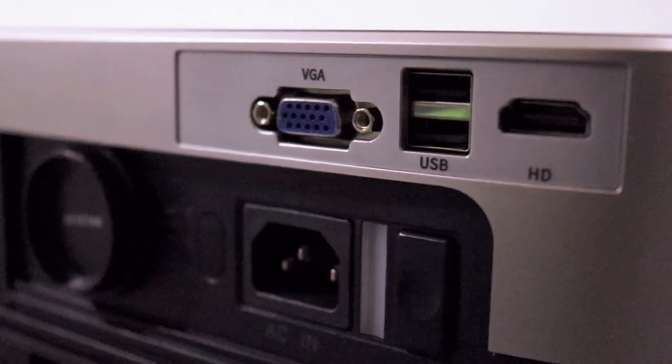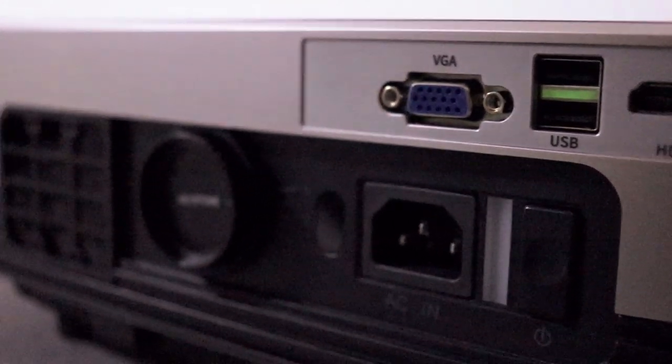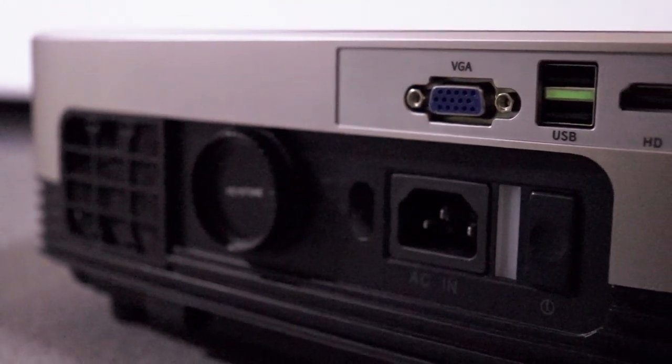Around the back, there are two additional USB connections should you wish to hook up a smartphone or a tablet to this projector.